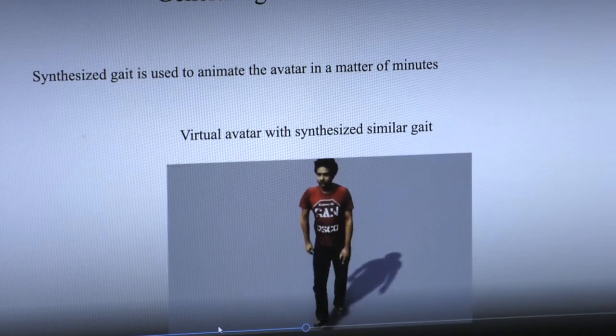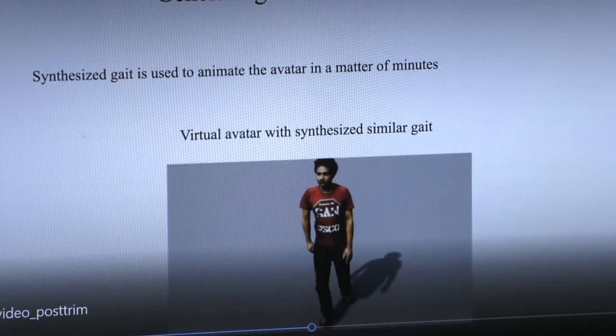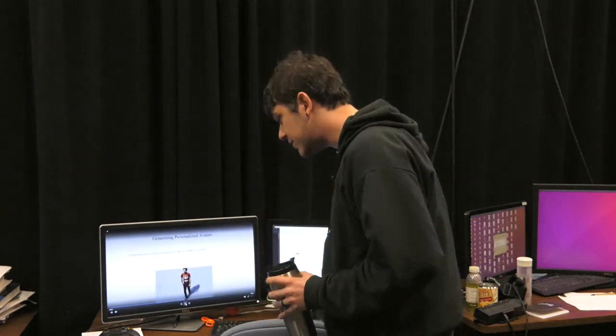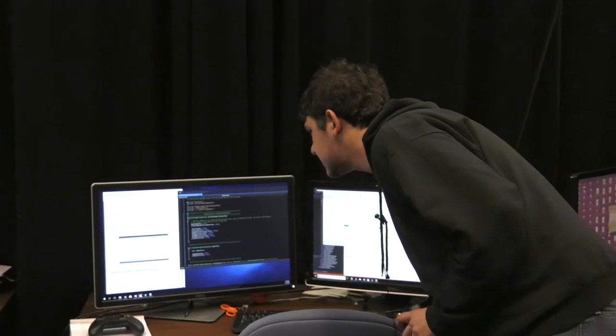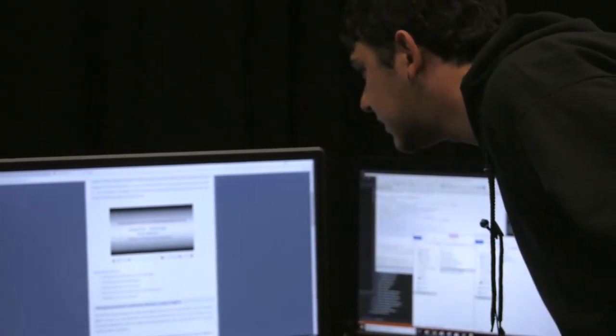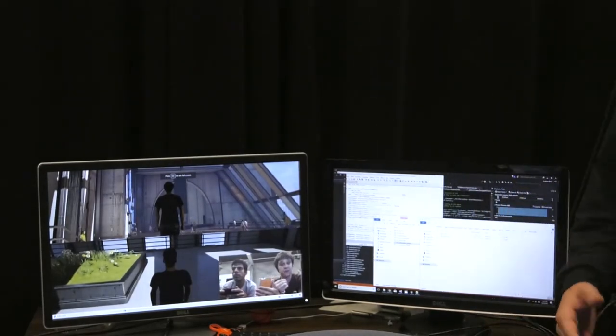So how long does it take to do something like this? Right now we can bring someone into our lab, take a physical scan of their body which takes about a minute, that scan gets uploaded to the cloud and processed, and then we do the whole walking study while that video is processing. By the time that's done — usually about 15 minutes later — we can have their avatar ready to put into a game. The end result is that we're now looking at how to design social experiences that revolve around playing games and interacting with other people using your own avatar.